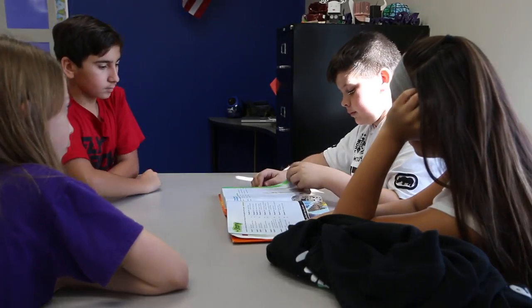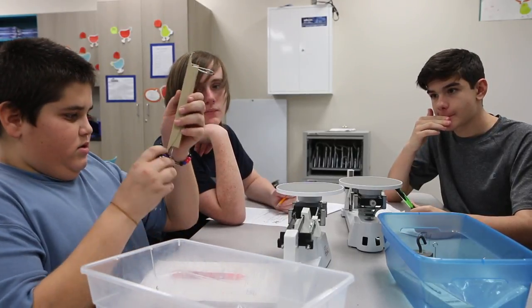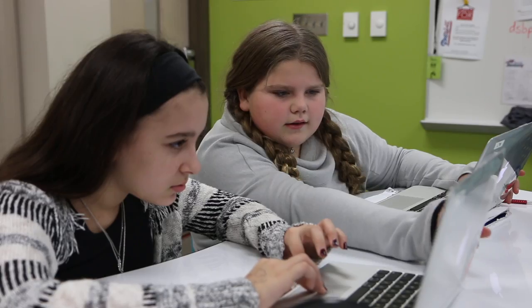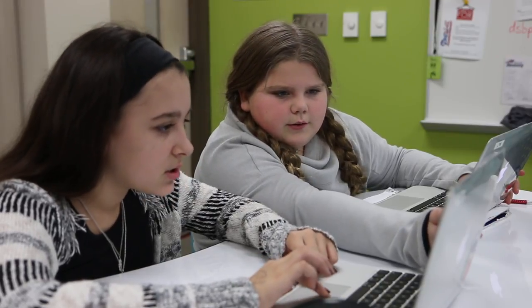With STEM, we're now looking from the lens where the S is for science-inspired problems, where we're not just focused on the science classes. The T is technology, but it's technology infused — using technology as a tool to enhance their learning. The engineering piece is more of the design process, and the math piece is the analyzing and the data.